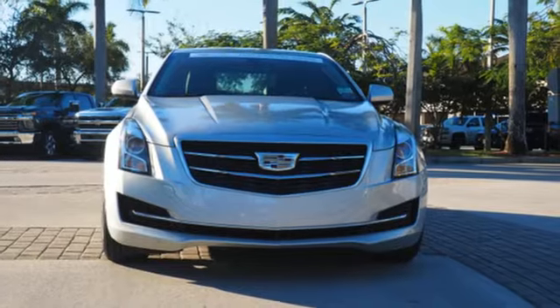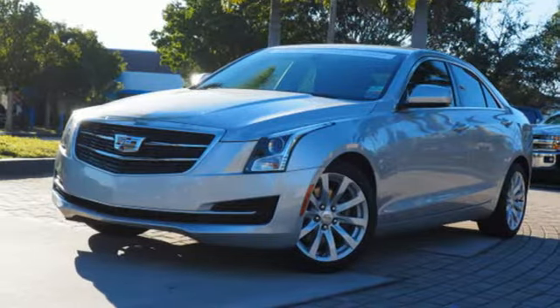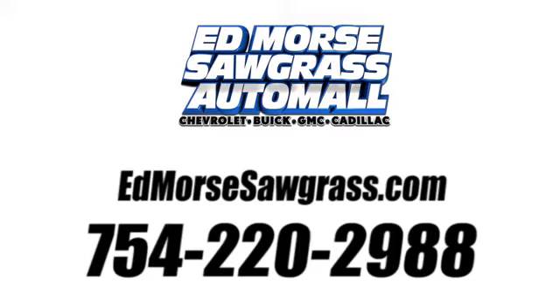For over a century, Cadillac has been synonymous with automotive innovation. Hurry in today for a test drive. Call us today at 754-220-2988. For value and for service, it's Ed Morse.